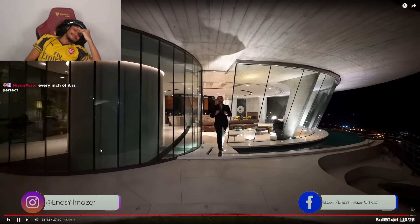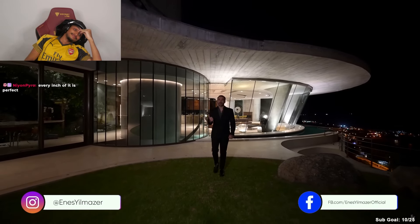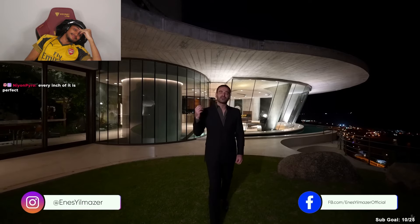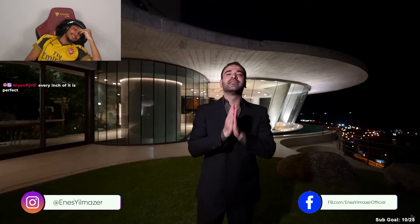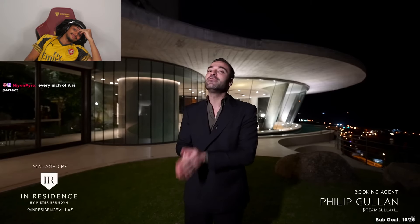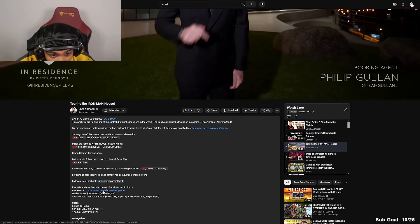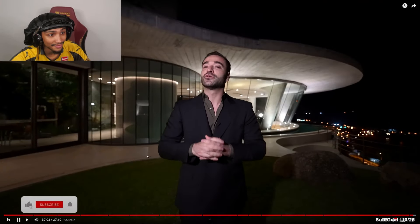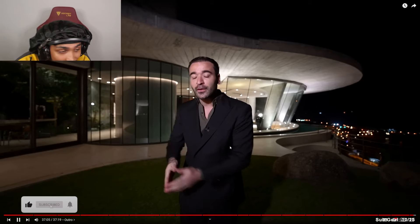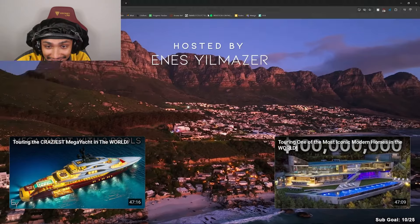All right everyone, that's it for the tour. What a day it has been touring this incredible property and getting a chance to hear the thoughts of the people behind this stunning estate. Big thanks to Philip Gullen and InResidence for making this tour possible. As always you can find more information about this beautiful listing in the description of this video, so make sure to check it out. If you enjoyed our tour, give us a like, subscribe, and we'll see you guys in the next one.